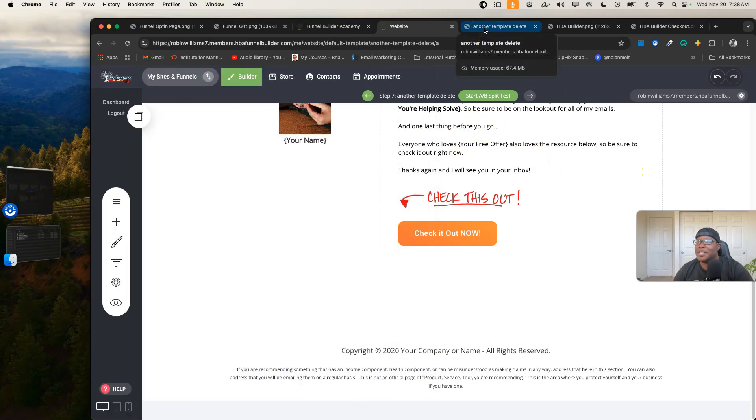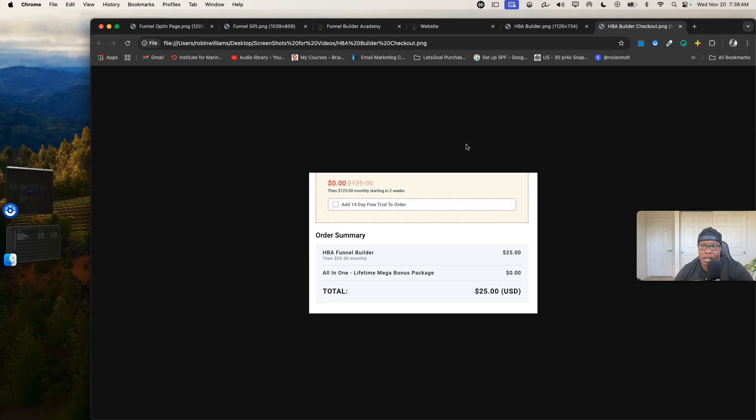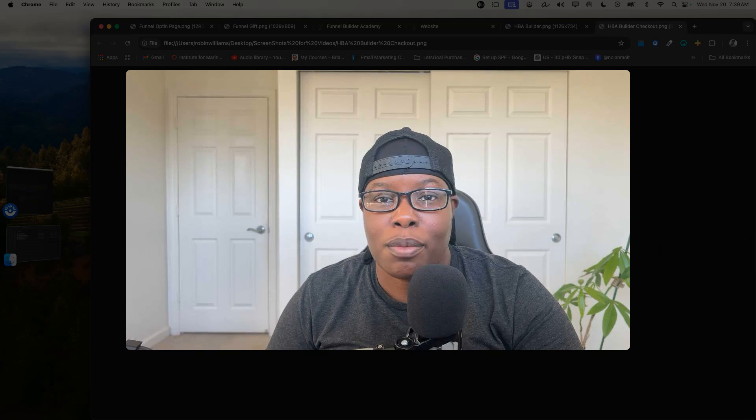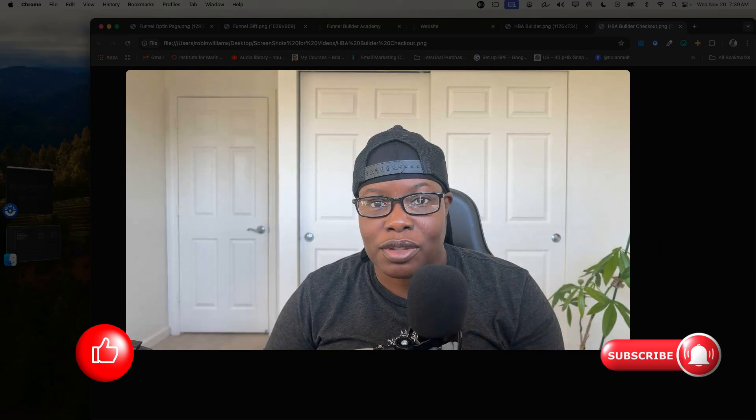I'll show you how to get this funnel builder quickly. At the top of the description you'll find a link to get access. Look at the page — if it resonates with you, click any one of the green buttons. You'll be taken to a checkout page where you enter your name and payment info. There's also a 14-day free trial option with training on how to get more traffic, collect leads, and convert them into sales, all for only $25. You can cancel if you want, but I highly encourage you to dive into the coaching inside the system.